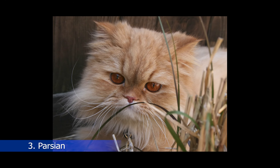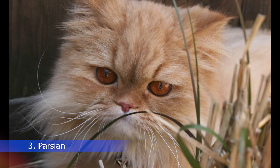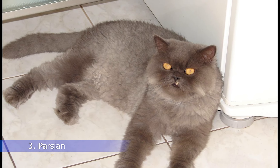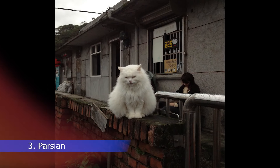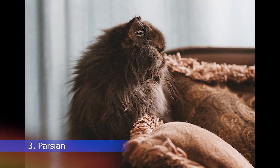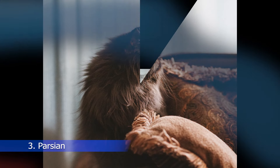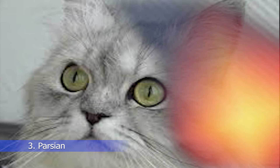At number 3 on our list, we have the Persian Cat, a breed that is known for its long and fluffy coat, round face, and short nose. Persians are gentle and affectionate cats that make excellent indoor companions. However, their grooming needs can be quite demanding, and they require daily brushing to keep their coat healthy and free of tangles. A purebred Persian cat can cost anywhere from $1,500 to $3,000, depending on its color, age, and quality.